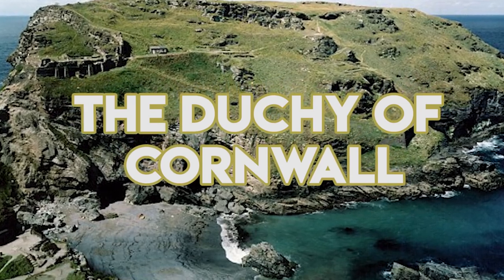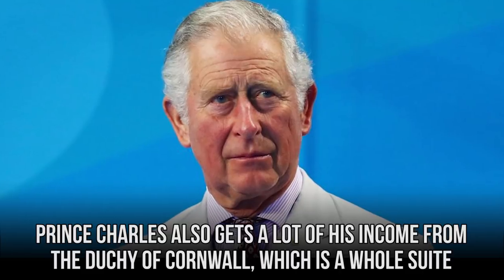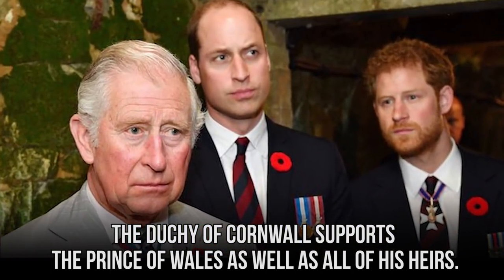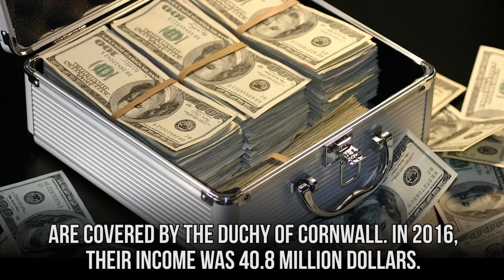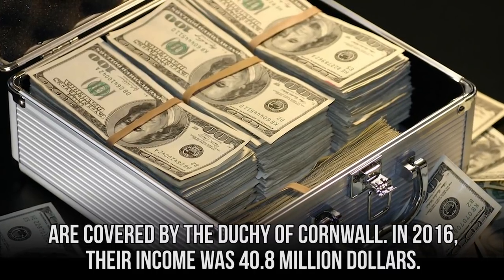Prince Charles gets a lot of his income from the Duchy of Cornwall, a suite of properties under the royal family. The Duchy of Cornwall supports the Prince of Wales as well as all of his heirs, meaning expenses of Prince Harry, Meghan Markle, Prince William, Kate Middleton, and their children are all covered. In 2016, their income from the Duchy was $40.8 million.